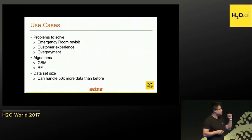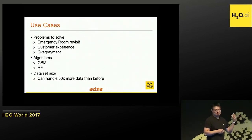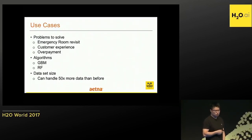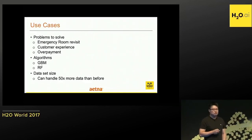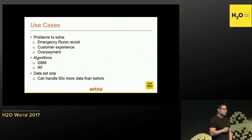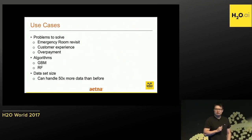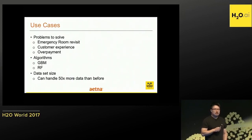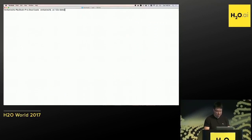This is not a complete list, but from a quick survey of data scientists I know, some use cases we have in production include an emergency room revision model, a customer experience model, and an overpayment model. Algorithms used are mostly GBM and random forest. In terms of data size, before H2O we could handle maybe 200 to 300 megabytes in RStudio Server. With H2O, we can go up to 500 gigabytes — more than 50 times the data size.